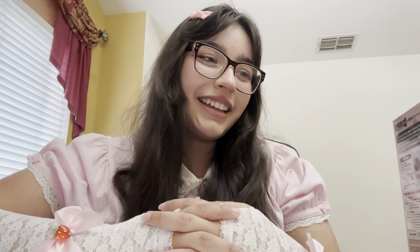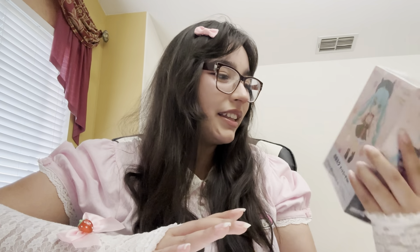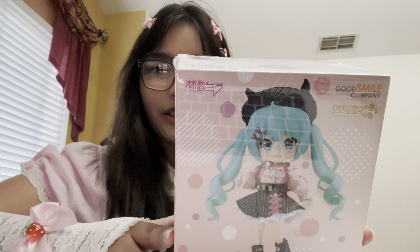I've been wanting a nendoroid doll for a while, but like the boy nendoroid doll, because I have a Jonathan Joestar nendoroid and I wanted to get him a nendoroid doll body so I could bring him on adventures and dress him up. But this build is the girl build — girls only — and I don't think it would suit Jonathan Joestar because he is not very girly.